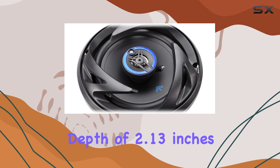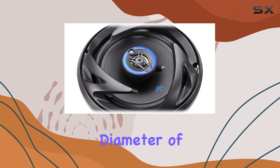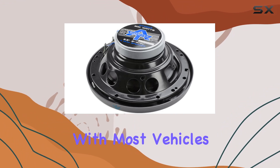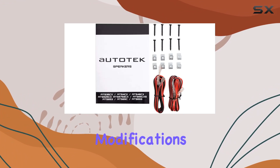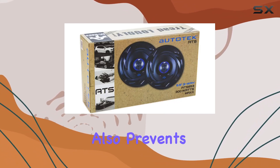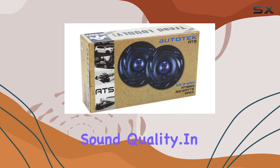What's equally important is how these speakers fit into your car. With a mounting depth of 2.13 inches and a cutout diameter of 5.59 inches, they are designed to be compatible with most vehicles without the need for extensive modifications. The robust stamped steel frame not only helps in reducing vibrations but also prevents distortions that can affect sound quality.